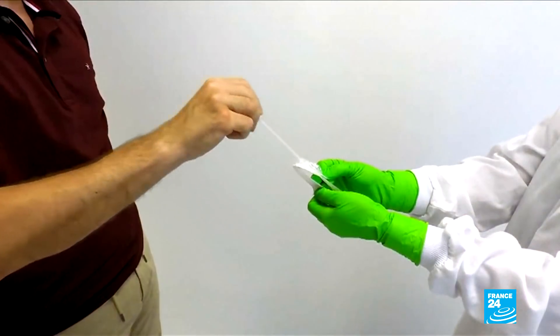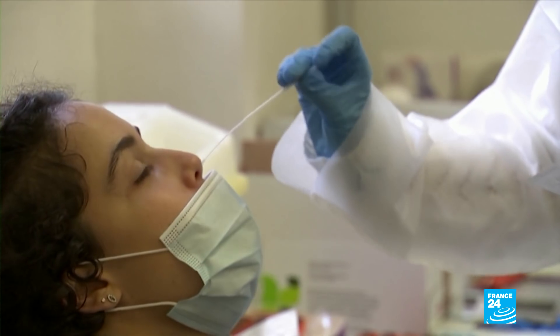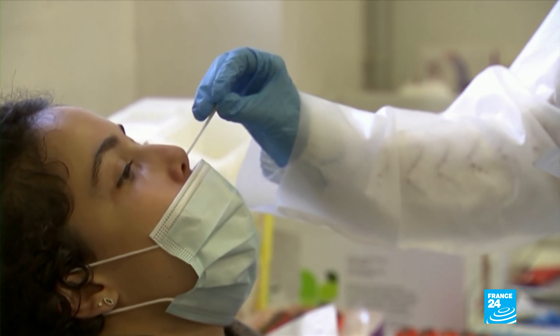We combine it with what we call a microfluidic device that uses really small volumes of detection. This combination of preamplification of viral material and using a microfluidic device really enhances the sensitivity of the method between 100 and 1,000 times. Another big plus: the tests will use saliva instead of uncomfortable nasopharyngeal swabs, common in current PCR tests.